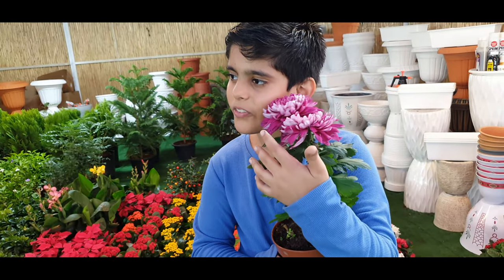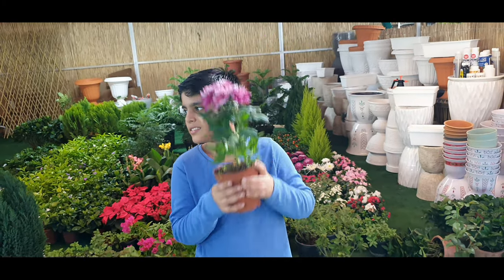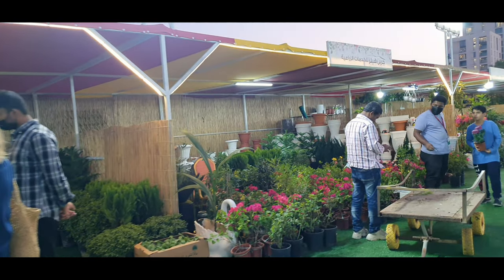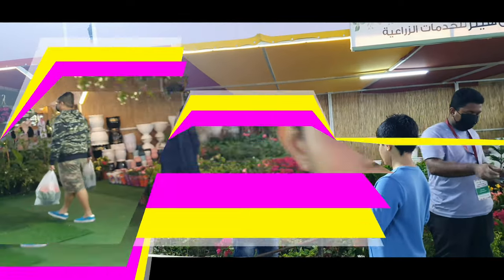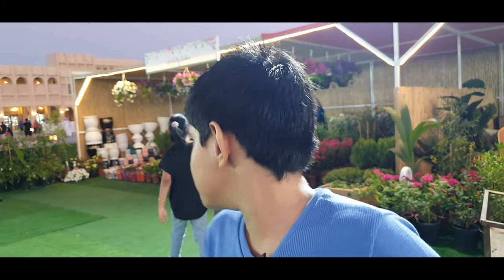Guys, I bought the flowers — they're in this packet. I like these flowers. How much for these small flowers? 15 rial — okay. This flower is for 15 and it's really cool and soft. I bought around five flowers total. You can also buy flowers here. I just bought so many — and what will I do with them? I'll plant them.